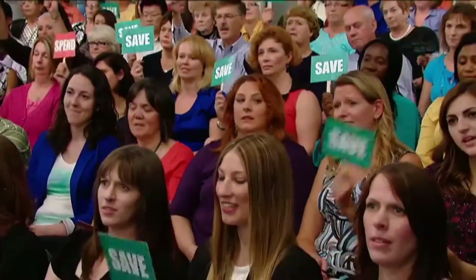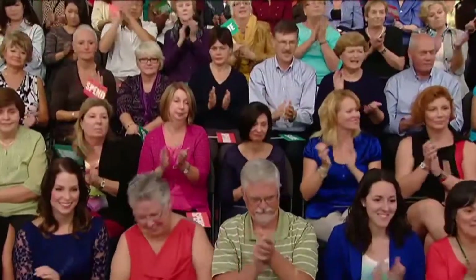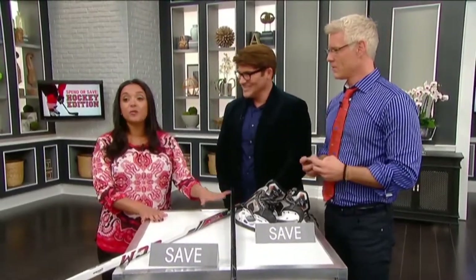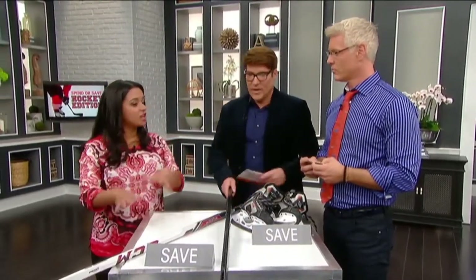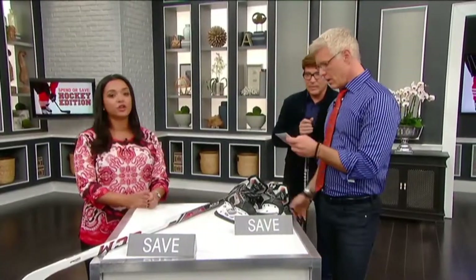And hockey sticks — save. This is again something you might have to buy a different size of as the child grows, and it's easy to find secondhand sticks. The best advice from a hockey expert: it's not what you get your kid into, it's getting them on the ice. That's the most important thing if you want them to play hockey — get them out there and get them active. That's what's going to make them a good hockey player.